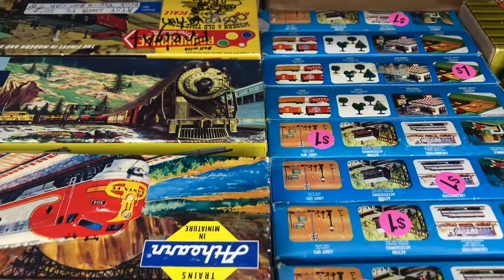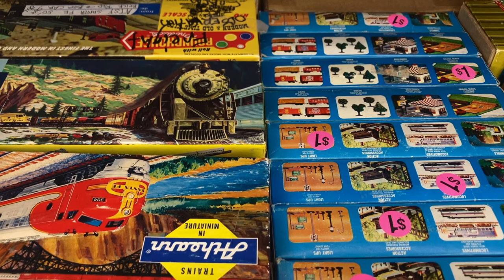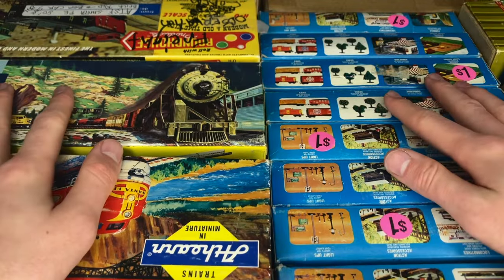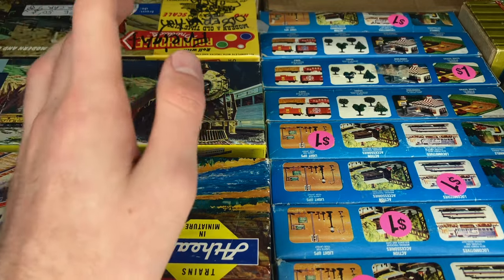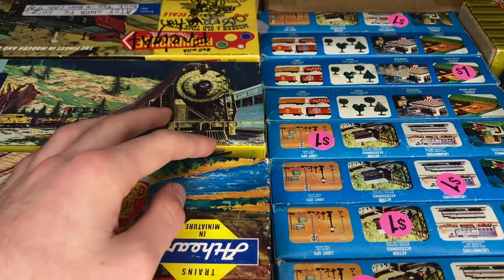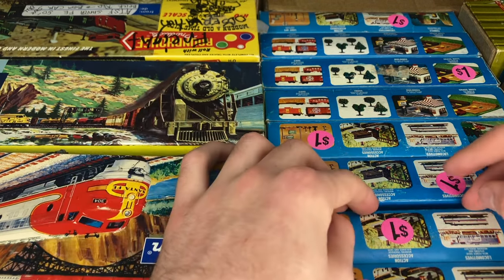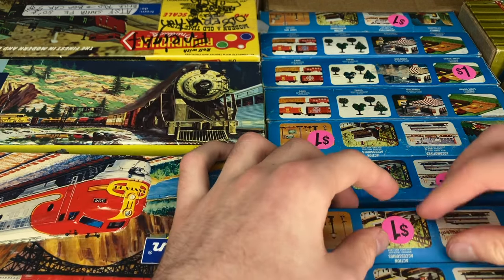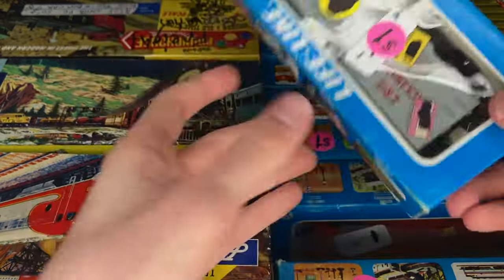Wow, guys, what we have here is a whole ton of HO scale freight cars — over 75 to be exact, freight and passenger cars in this box. This is a huge haul and I'm really excited because we get to look through it all together. What do we want to grab here first? We'll get the probably the least exciting stuff out of the way. We've got some lifelike cars in here. Let's go ahead and get these out of the way.